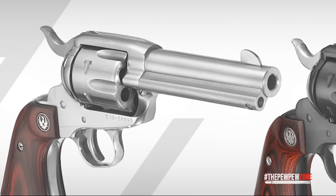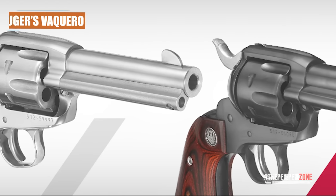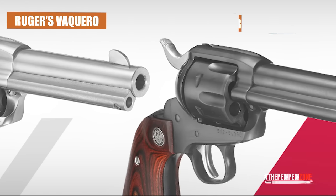Wranglers employ the same classic blade front sights and fixed-notch rear sights found on Ruger's Vaquero and Bearcat models.